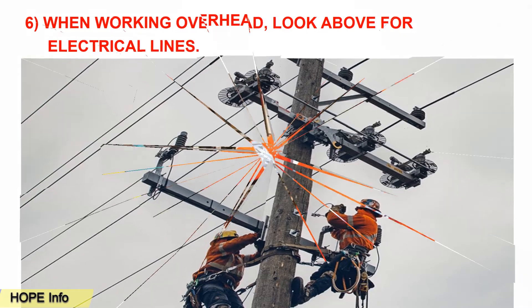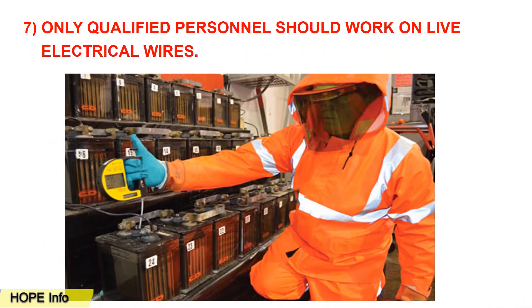Tip number seven: only qualified persons should work on live electrical wires. You need to make sure that workers have good experience and are properly trained before working with electrical equipment.